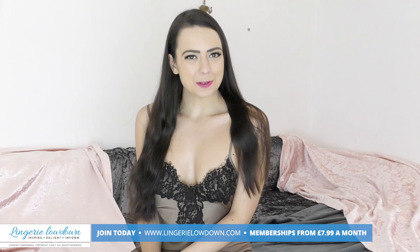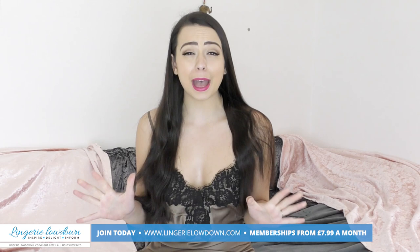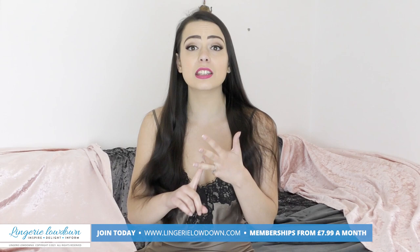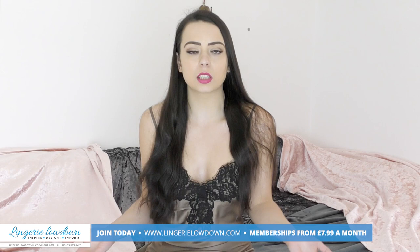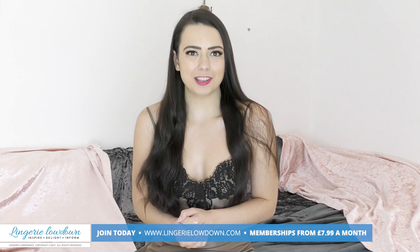I hope you liked my review! Head on over to lingerielowdown.com/join where you can find over 5,000 fabulous reviews from all of our lovely presenters, including myself. The reviews are full length, authentic, honest, impartial and real — and a lot of fun. Subscriptions start at $7.99 a month. Make sure you're subscribed to our YouTube channel, turn those notifications on, and I hope to see you over there very soon — see you next time!